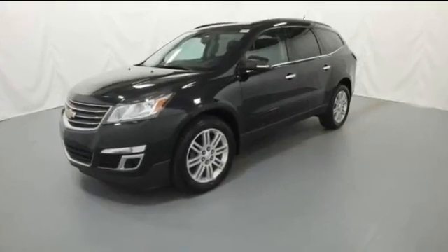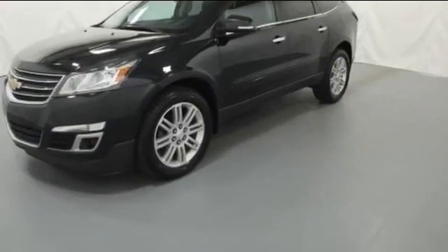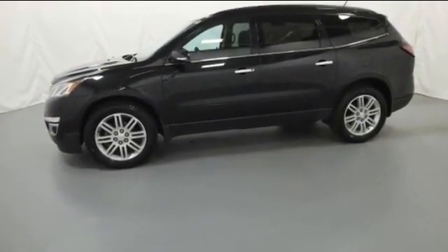2013 Chevrolet Traverse. With less than 1,000 miles on the odometer, this SUV offers space as well as power and performance.